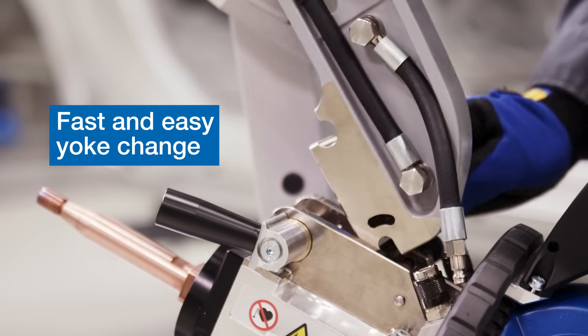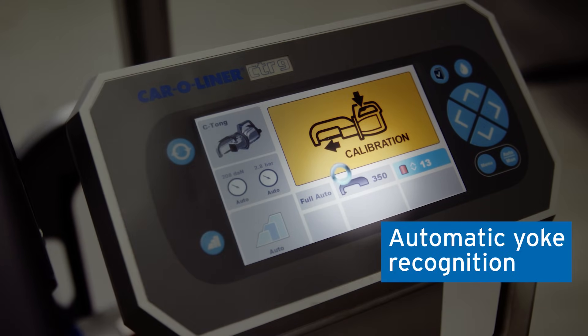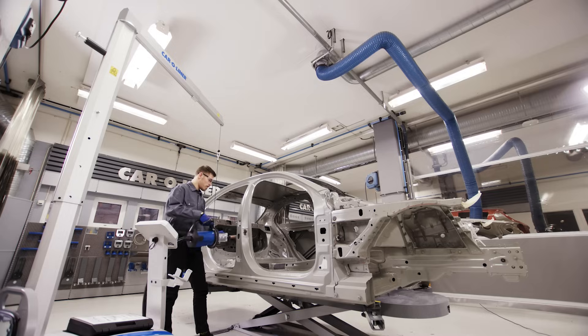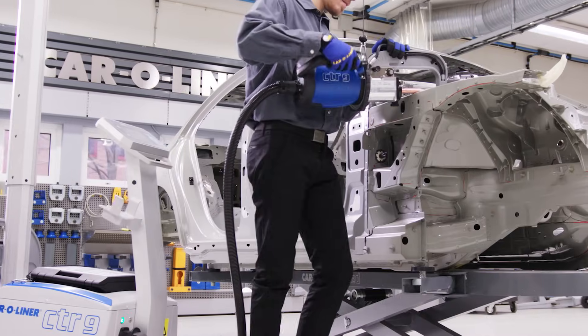However, good ergonomics is not the only reason to love the CTR-9. It's the market's most advanced and high-performance spot welder. It instantly measures metal panels in different materials and adjusts to perfect time, current and clamping force. Even inexperienced welders will achieve perfect weld joints.